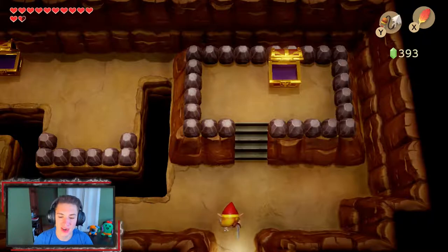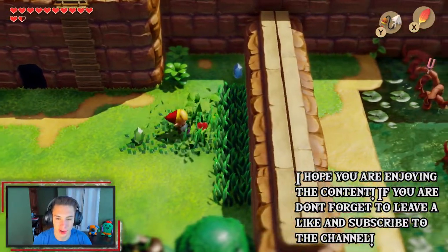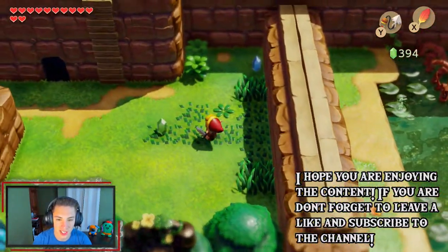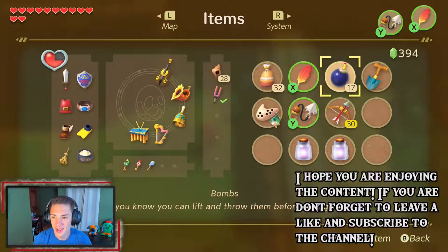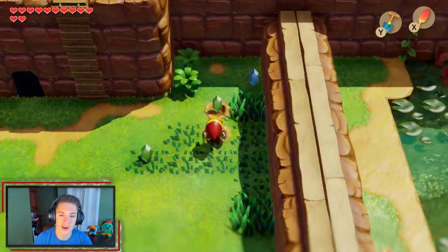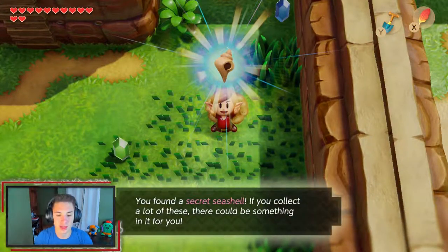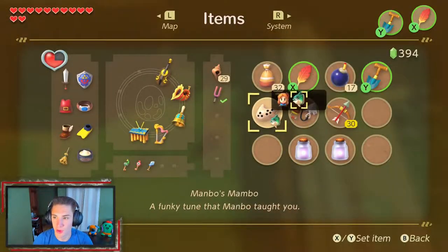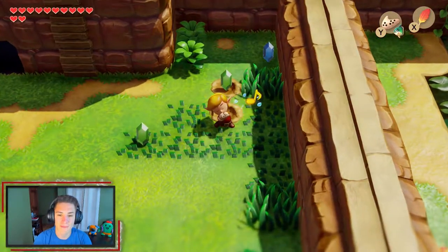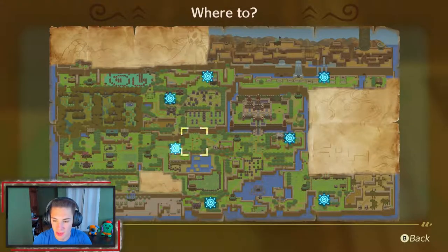Making our way down here, our seashell sensor goes off again — we chop everything and dig right where the plant is. We bring out the shovel and find another seashell right there! We'll be collecting a good amount in this episode and probably head to the Seashell Mansion. Then we bring out the ocarina and fast travel to Animal Village to continue the side missions.